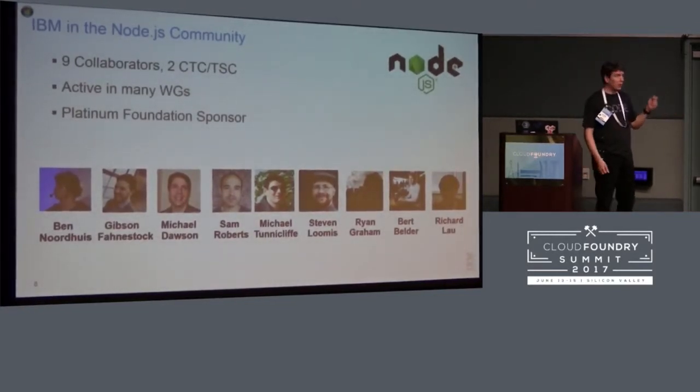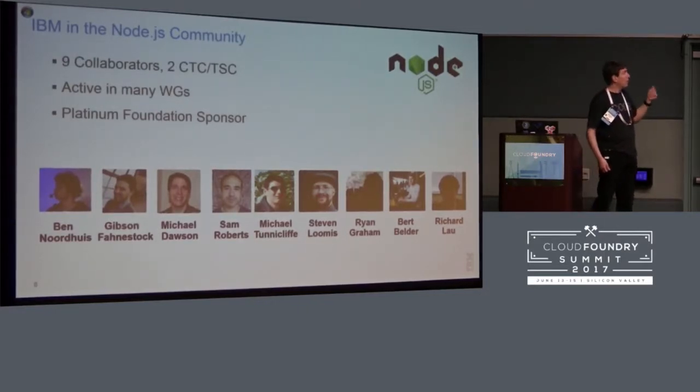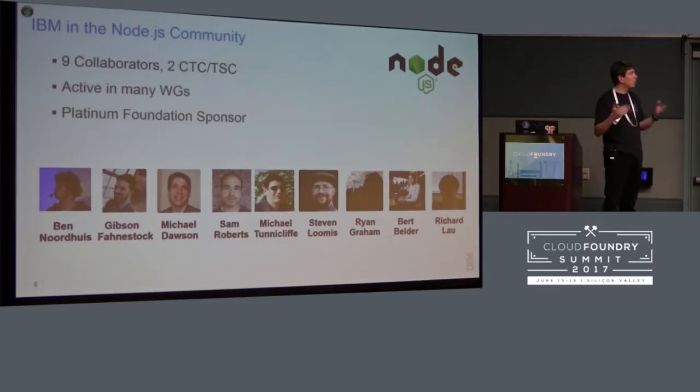Before getting into the community work addressing those issues, a bit about IBM's involvement. We've been very active right from the beginning — IBM was one of the platinum sponsors for the foundation. We have nine collaborators who can commit code and review pull requests, and two CTC/TSC members who chart the direction for Node and resolve conflicts. We're active in many working groups — benchmarking, APIs, build infrastructure. It's a very open and friendly community, so just say hi and get involved.